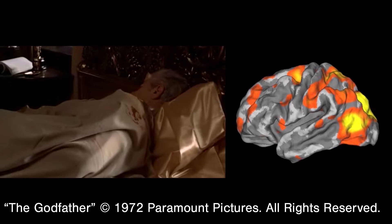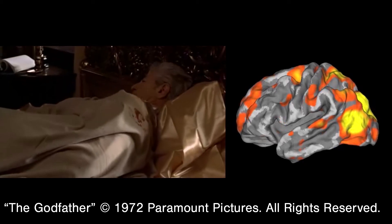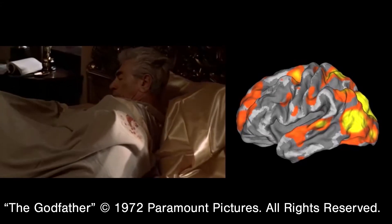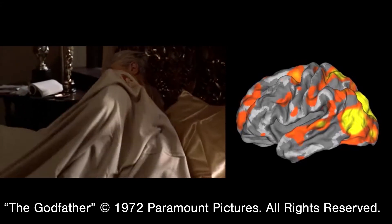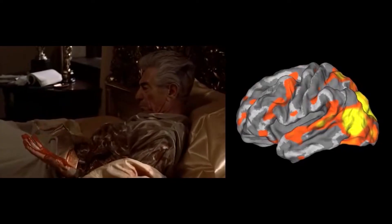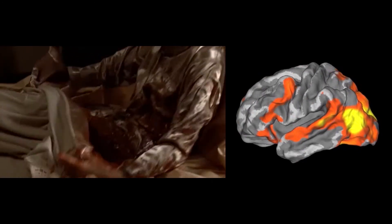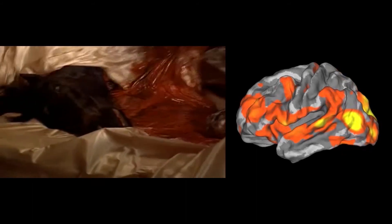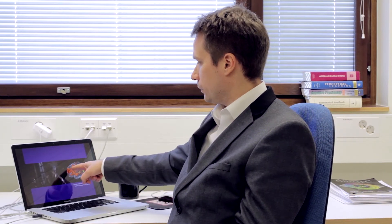This is a scene from the famous movie Godfather. As soon as you see the person waking up and there's blood, you see these frontal cortical areas becoming active in the subject population. And here you can see that really something is wrong. You start seeing also emotional responses in the subject — there's a very robust activation of the periphery.